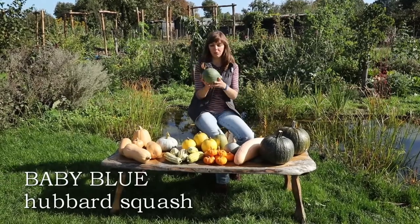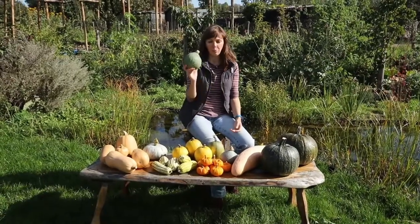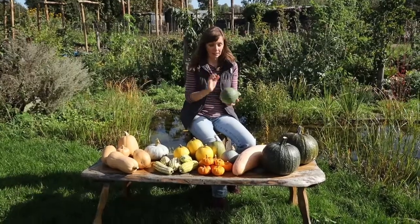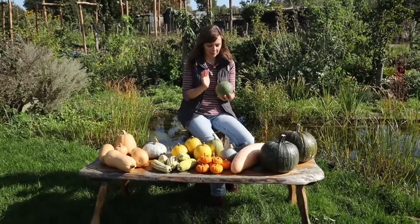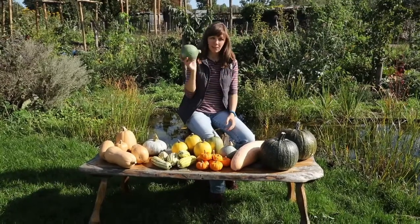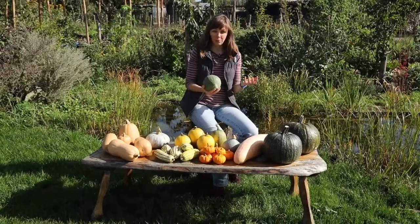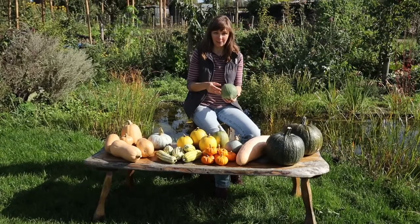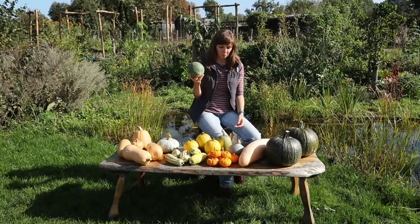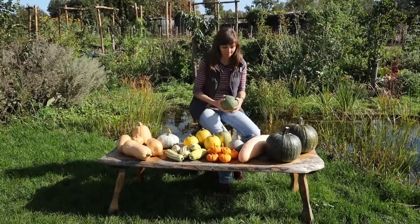Next up is Baby Blue, a Hubbard squash with the typical Hubbard shape but smaller than most. We averaged 1.3 kilos (around three pounds) per fruit. They keep very long, taste great, and can be used for pretty much any dish. The downside is we only got two fruits from the one plant we had, so since we only grew one plant I'm not sure you can conclude much from that. I'll probably grow this one again next year just to see how it performs, but two fruits is not a very big harvest.